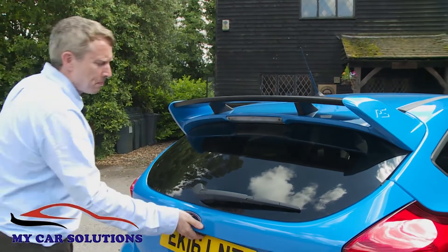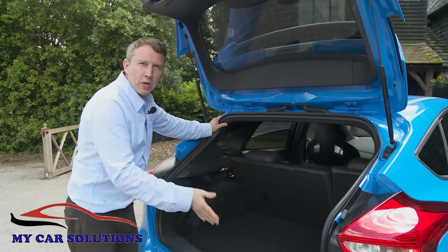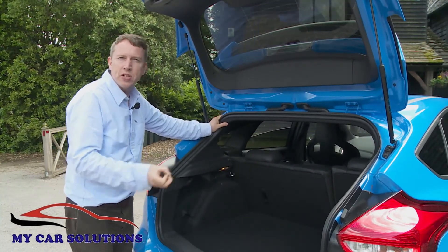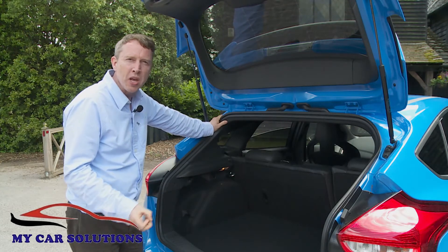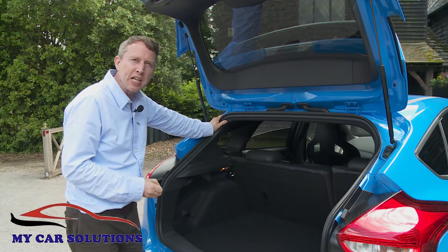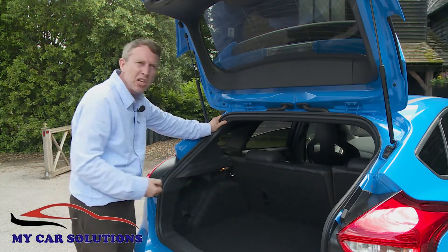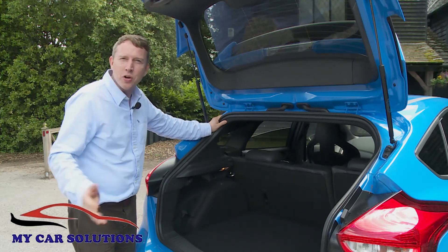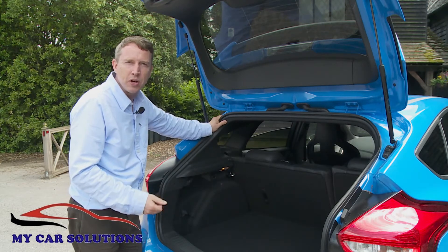Finally, the boot. It isn't very large. Rear cargo space is already an Achilles heel of the standard Ford Focus, and having to package in this RS model's four-wheel drive system has made things even worse, reducing the 316 litre total you get in a Focus ST to just 260 litres here — less than you get in a Fiesta. Still, on the bright side, that's only 20 litres less than you get in a rival Audi RS3.